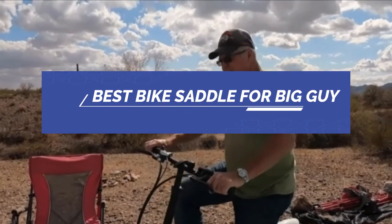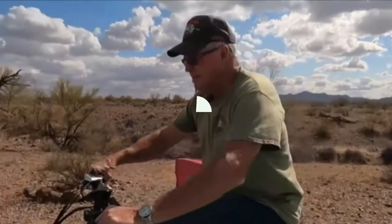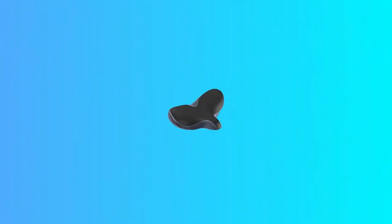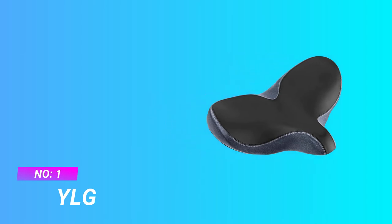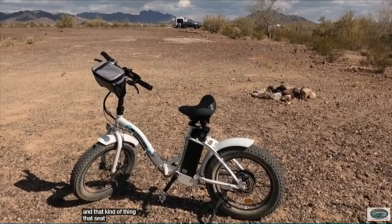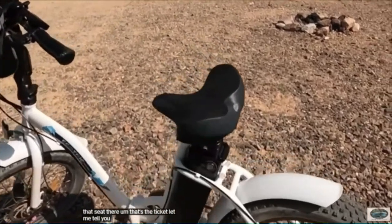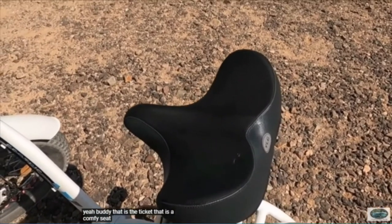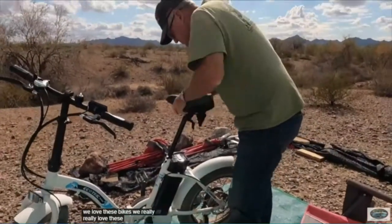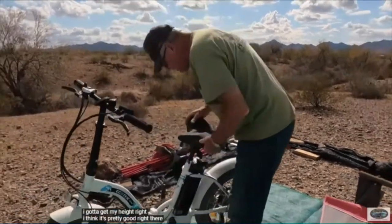Best bike saddle for big guy. Number one: YLG bike saddle for big guy. Padded with premium quality high elasticity, high density memory foam and gel. Soft and shakeproof surface, waterproof PVC leather is wear resistant, non-slip and anti-scratch — very durable for long-time use.